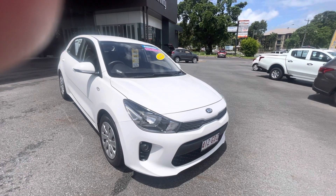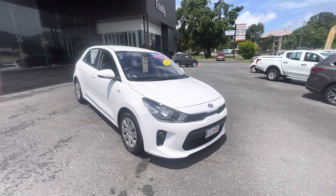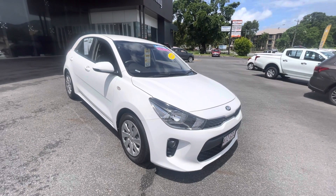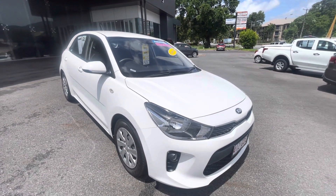Hi, good morning and thanks again for your inquiry on the 2019 Kia Rio hatchback. I just wanted to take a few minutes and walk you around the car. Just appreciate it is a very, very near new car — not much really of any sort of compromise in its condition.